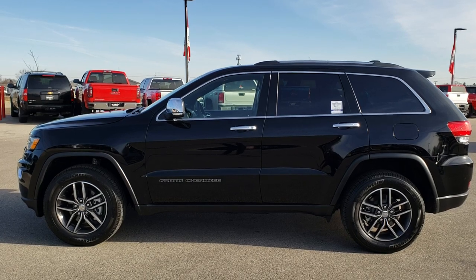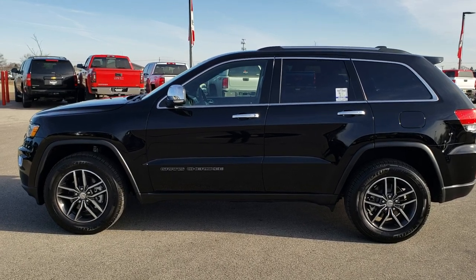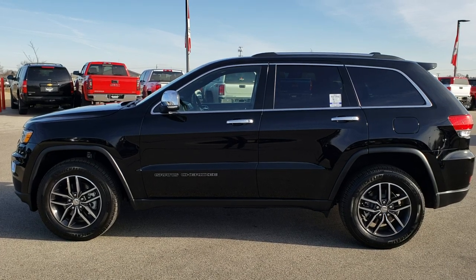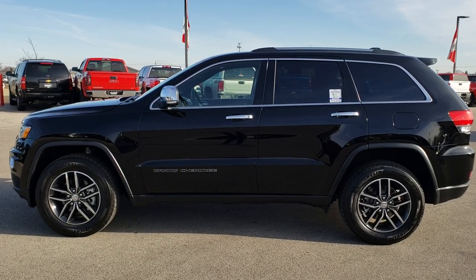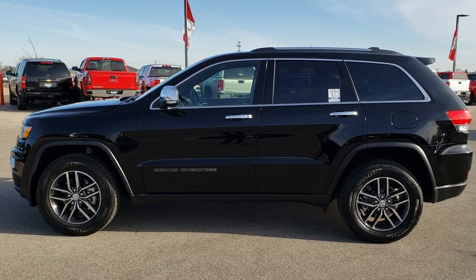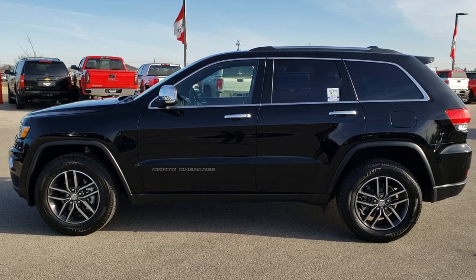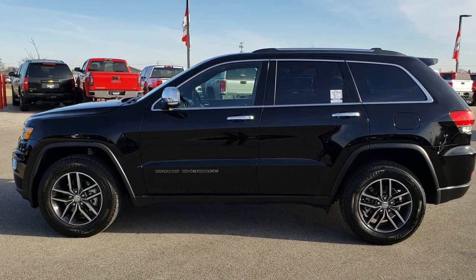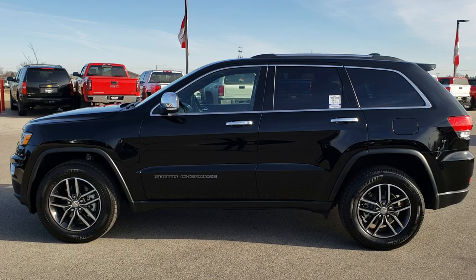If you want to make this Jeep Grand Cherokee yours — and I suggest you do because they go fast — give us a call right now at 920-921-0850. Ask for one of our sales associates to make this Jeep Grand Cherokee yours today. Once again, that number is 920-921-0850. Thanks again. If you'd like to check out more videos, go to youtube.com/summitauto. Remember to like, subscribe, and share. You'll see a link to subscribe to our YouTube channel on your left, a link to more used vehicles on your right, and a link to this vehicle on our website at the bottom. We really look forward to helping with this super clean 2018 Jeep Grand Cherokee.